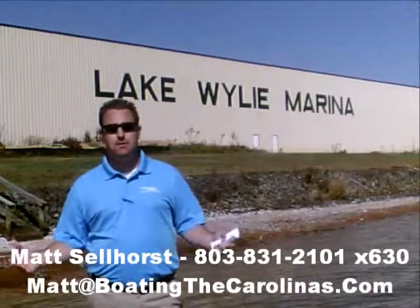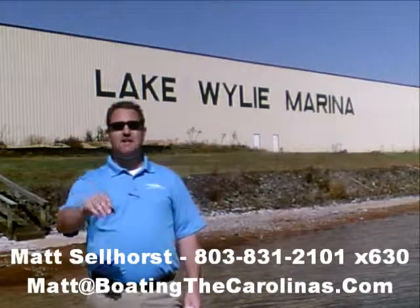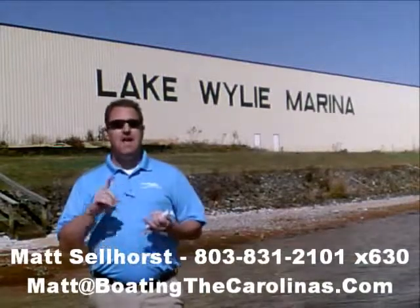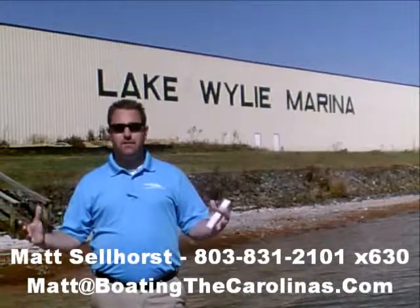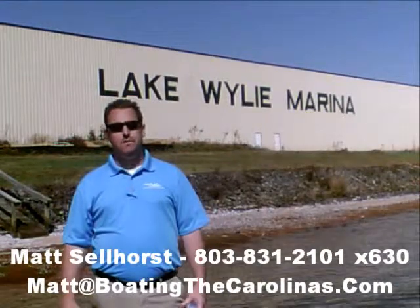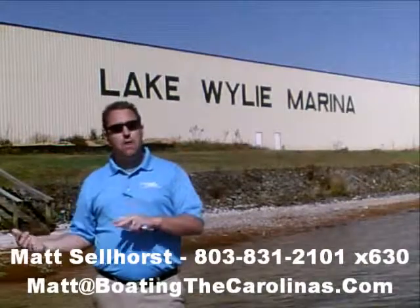Number six: one of the things I do that's different from most other dealers is I'll provide you an on-water delivery of your boat. That means I'm not just going to hand you the keys and shake your hand and say good luck — I'm going to go out with you on your boat, show you how to operate it safely, how to have the most fun on the water, and go through all the systems with you so you know day one how to operate it safely.